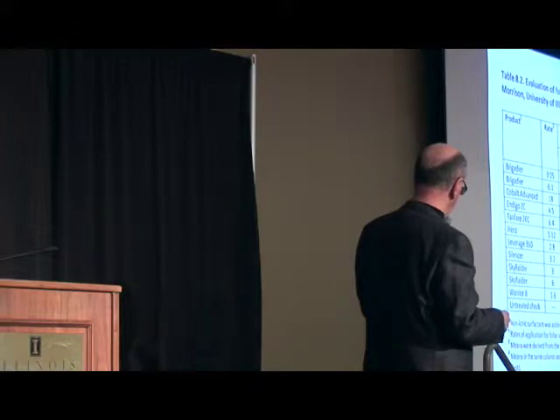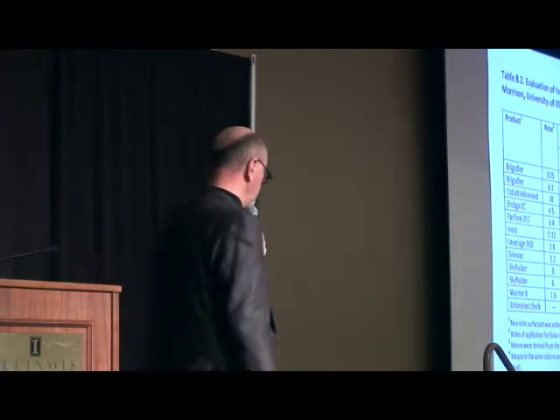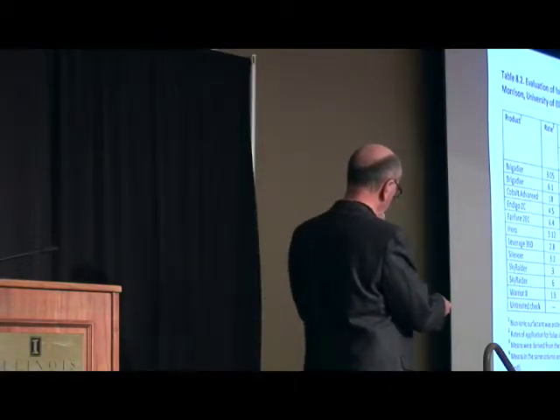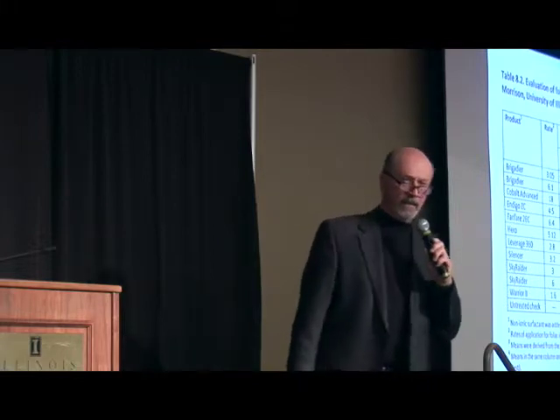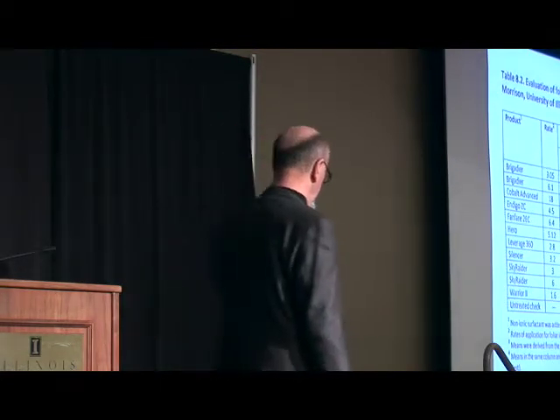In fact, this was one of our trials up near Morrison in the northwestern part of the state. You can see the list of products in this randomized complete block, four replications. Treatments were applied on July 25th — that's zero days after treatment. You can see what the densities were; no statistical separation on that day, as you'd expect. Then we go one week, two weeks, and three weeks after treatment. A number of products kept those Japanese beetle densities very nicely lower than the untreated check.